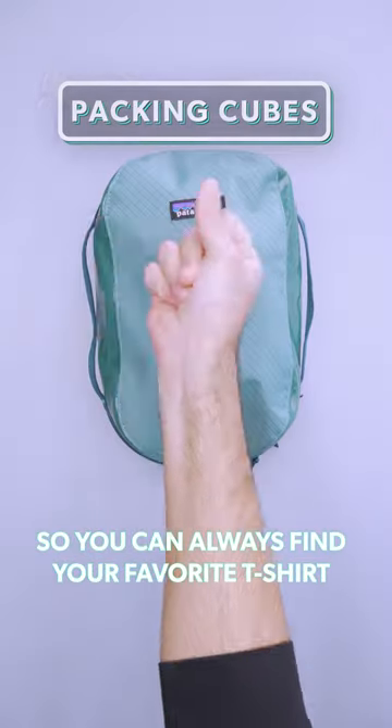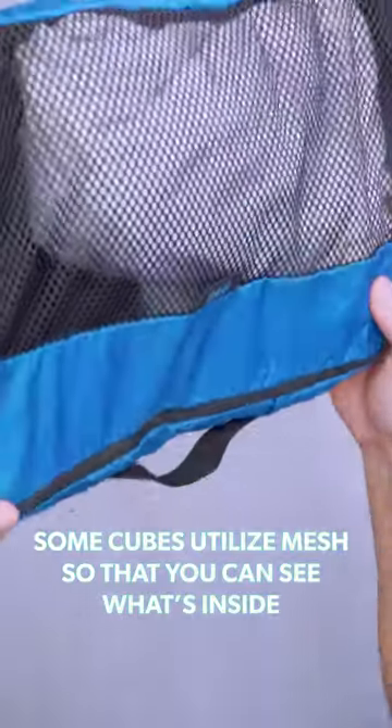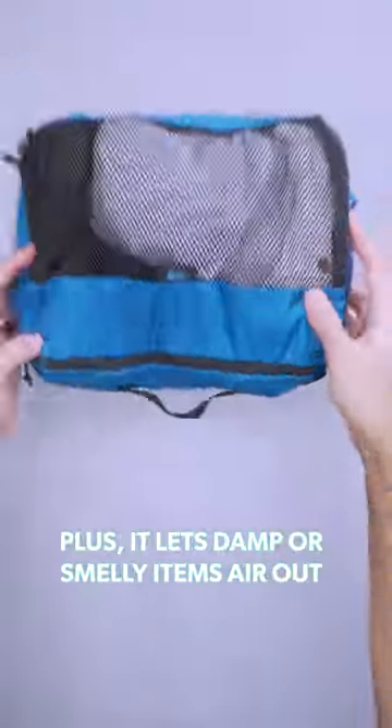Packing cubes keep your clothing organized so you can always find your favorite t-shirt. Some cubes utilize mesh so that you can see what's inside, plus it lets damp or smelly items air out.